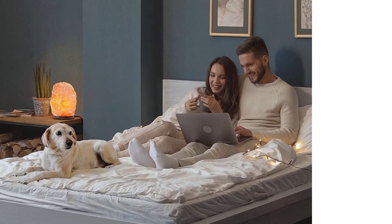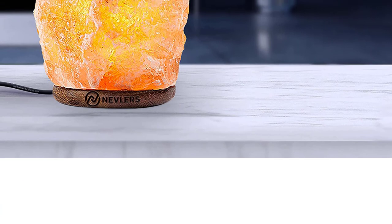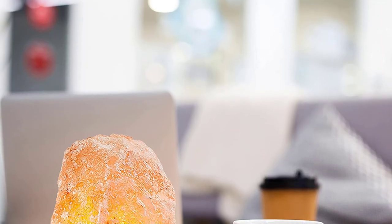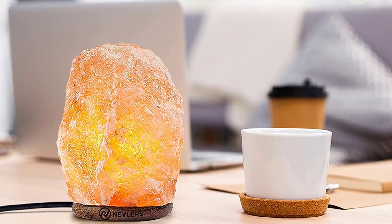It is handcrafted naturally and has a light switch to turn on and off easily. It uses a 15-watt light bulb, making the lamp 6–8 inches in size and 5–7 pounds in weight. You can grab the health benefits from this Himalayan pink salt as the stone releases ions into the air after you turn on the light. Its warm amber glow will add a beautiful ambience to help you relax.